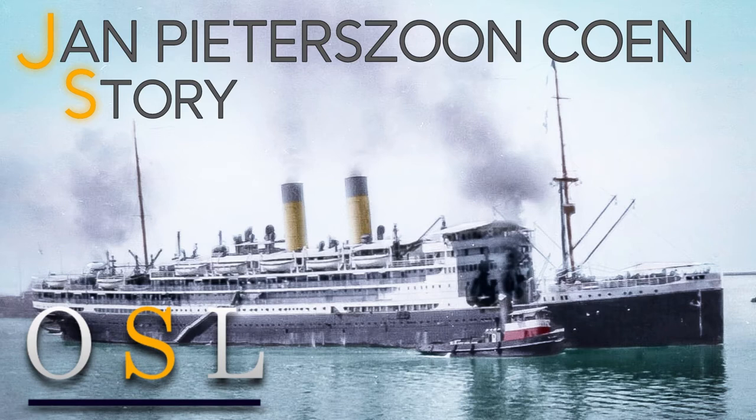Hello everybody, it's Jamie from Old Shipping Lines and welcome back again to a ship story video. Today we're going to talk about the Dutch vessel, the SS Jan Pieterzoon Kuhn. For those new subscribers, I quickly want to thank you for subscribing to my channel. I'm an Italian who lives in the Netherlands, so this being a Dutch ship it kind of hits home. I'll try my best to tell her story correctly, but just one quick thing - I'm not an expert so I might get some things wrong. Let's begin.